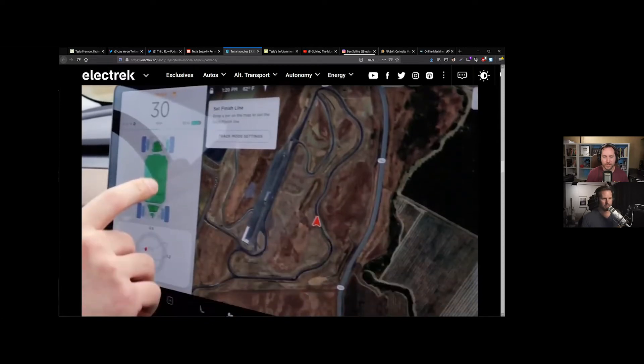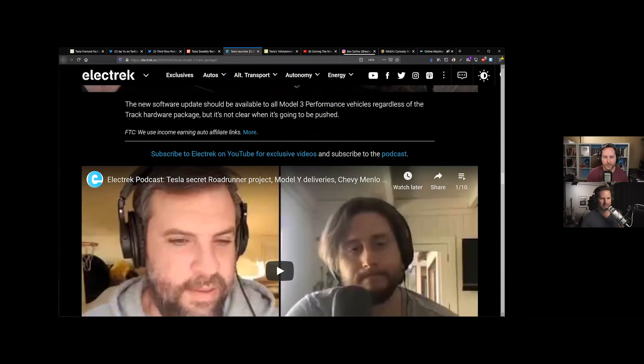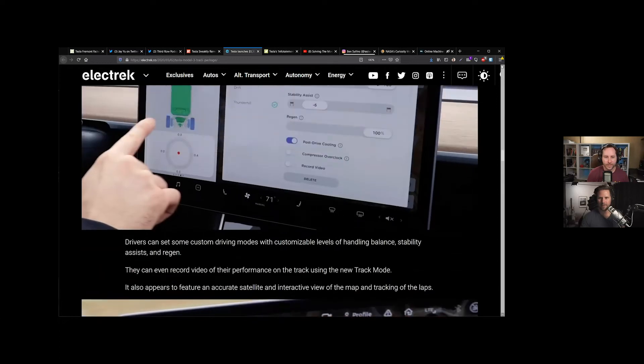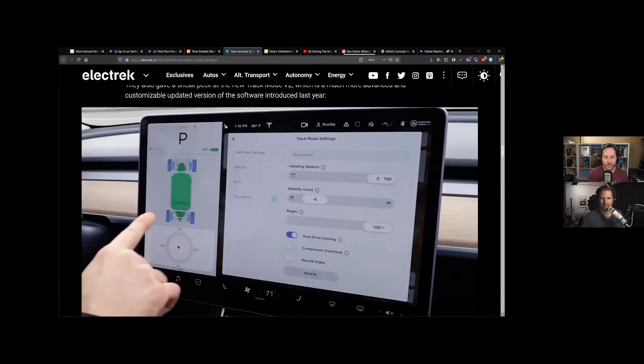From Parker's video, he was saying it feels like a 2,000-horsepower supercar, but it's a Tesla Model 3. Pretty cool stuff.